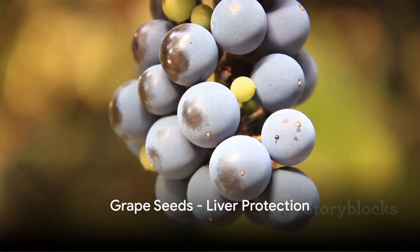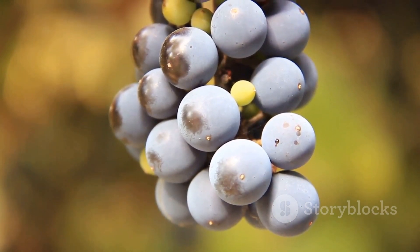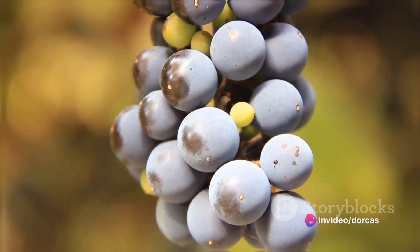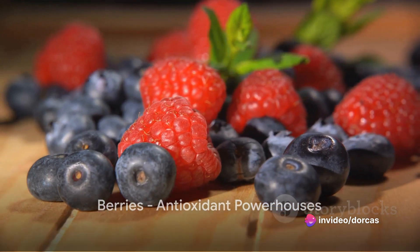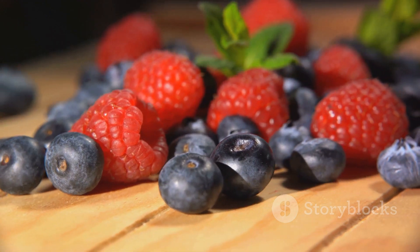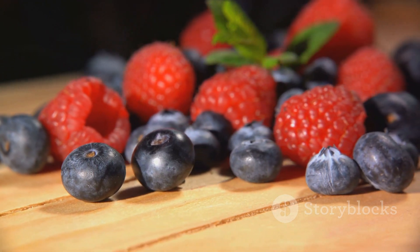Fourteenth is grape seeds. These are high in antioxidants and vitamin E, which can help protect the liver from damage and aid in its detoxification processes. Finally, we have berries. Whether it's blueberries, raspberries, or strawberries, these fruits are packed with antioxidants that protect the liver from damage and help it work efficiently.